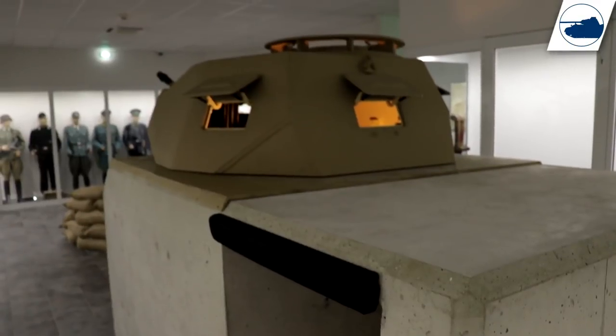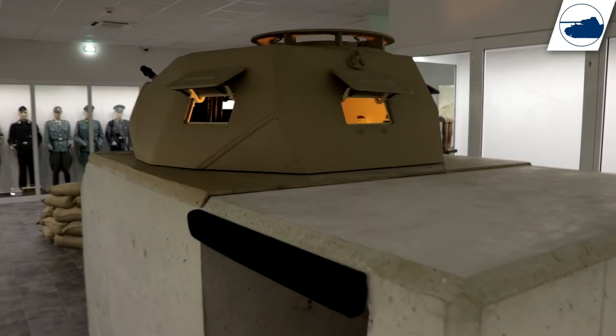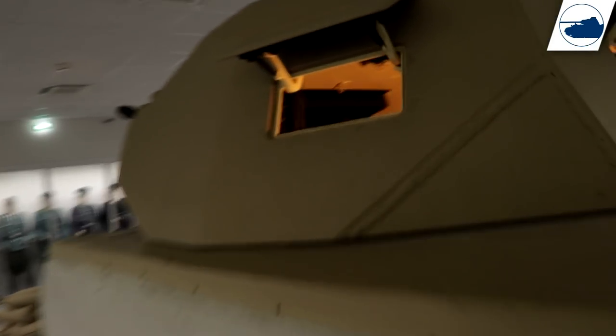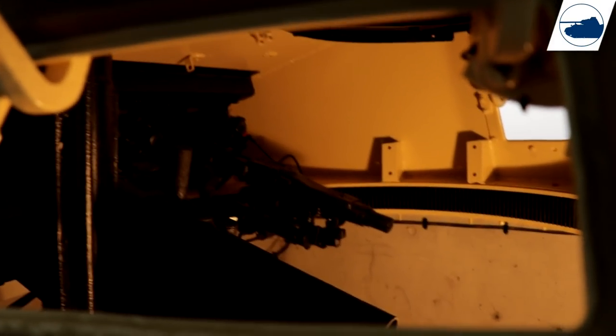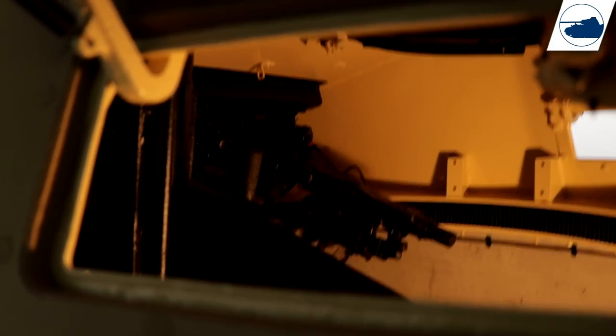The Panzer II turret at MMM Park is not a DT-48 turret but just a normal Panzer II turret, as seen on many bunkers on the Atlantic Wall. It's not known to me if this particular one was used on an actual bunker modification or if it was just made into one for the museum.